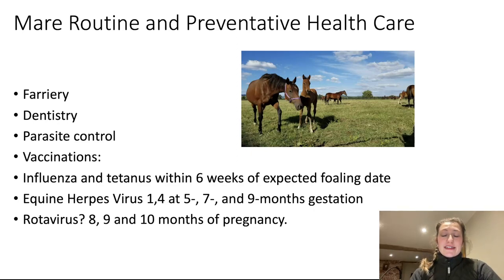First things first, it's really important to get the basics right. Make sure that your routine and preventative health care is in good order before even considering adding that stress of carrying a foal to your mare. Good farriery is important — her feet need to be in good condition. Carrying a foal is going to put a lot of extra strain on the body, particularly the hoof, and it's essential that she has regular foot care, both prior to being put in foal and once in foal.